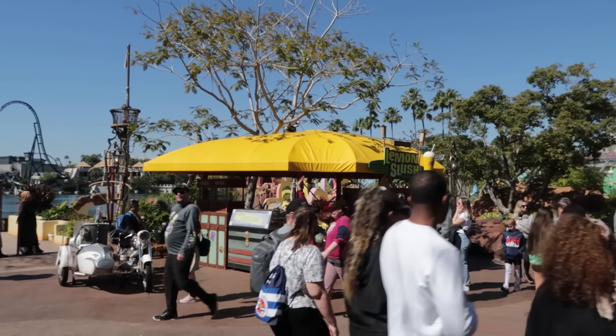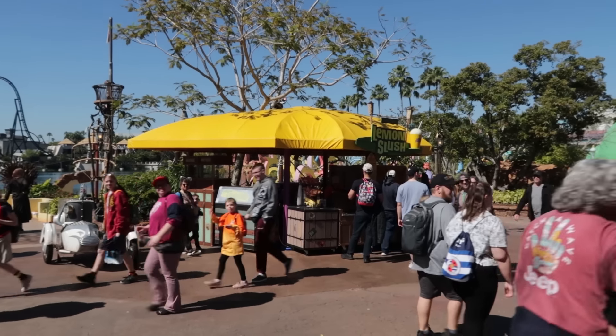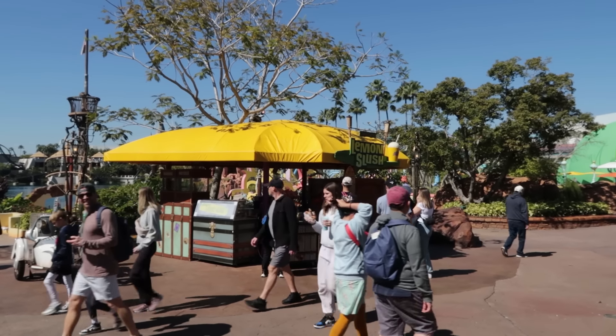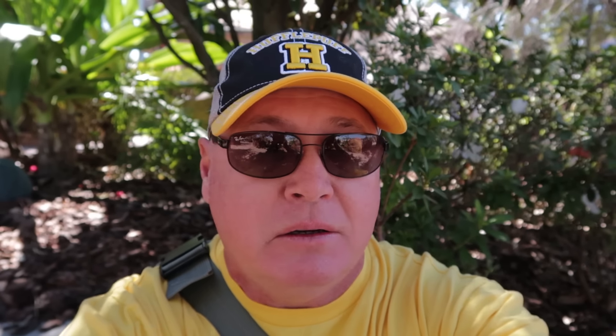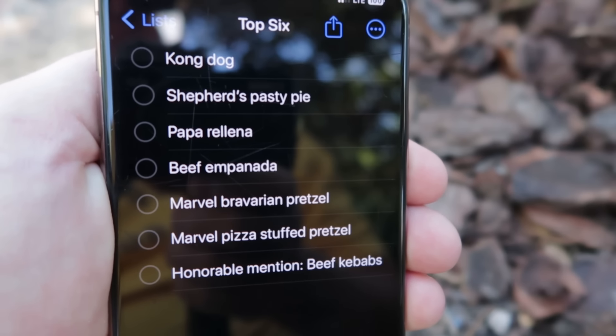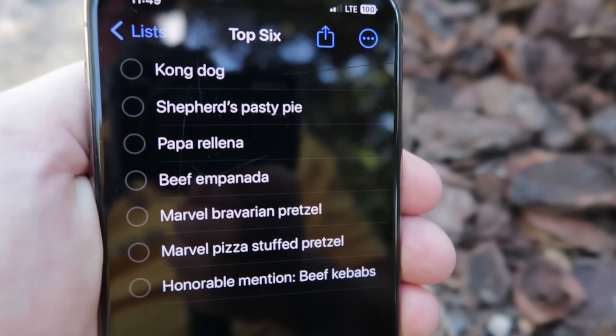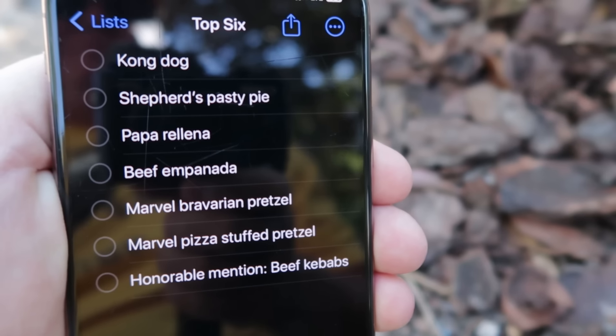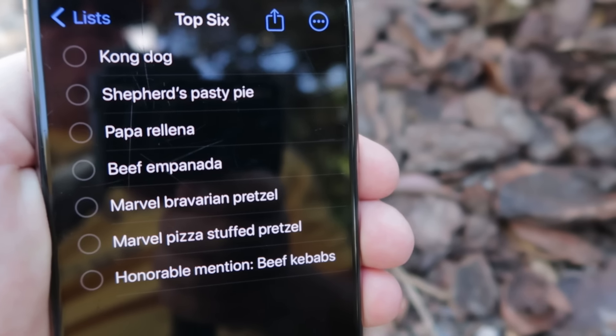As we get close to the port of entry again, it does have a lemon slush, but it doesn't have that fancy pizza stuffed pretzel like the one in Marvel. So I've been sitting here for a while considering everything, including breaking the rules. But I now have my Top 6 Snacks at Universal's Islands of Adventure. They are, in no particular order: the Kong Dog, the Shepherd's Pasty Pie, the Papa Riena, the Beef Empanadas, the Bavarian Pretzel, and the Pizza Stuffed Pretzel. I do have an honorable mention - that would be the Beef Kebabs, but they break the rules.